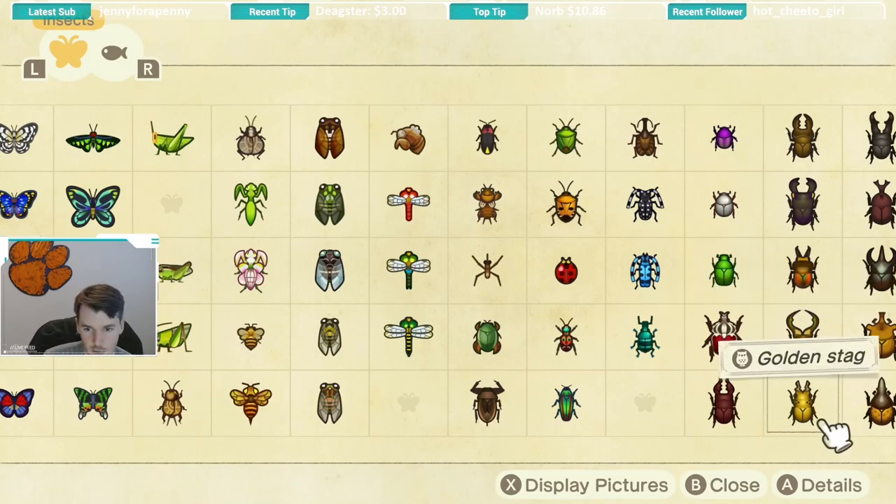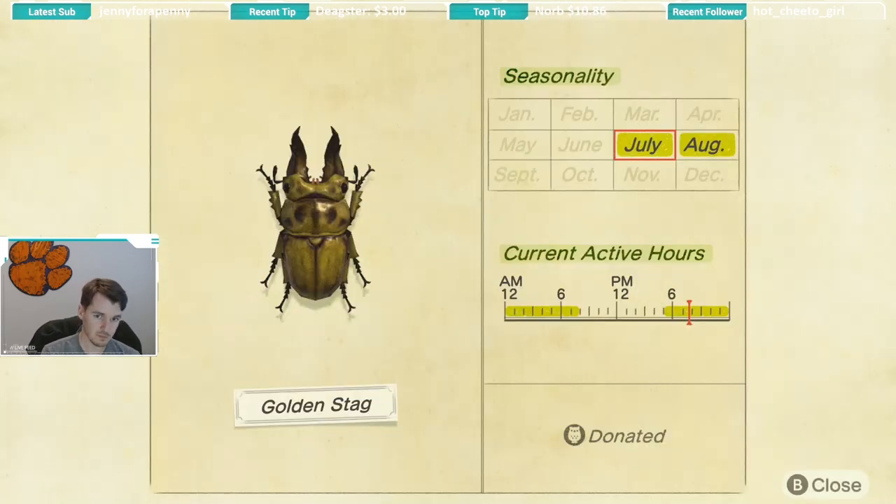After the cyclomatis stag we have the golden stag — same seasonality of July and August and the same active hours of 5 p.m. until 8 a.m. Keep your eye out on trees. I believe the golden stag is palm tree specific — I'm not 100% sure but I did catch it on a palm tree. Most of these stags spawn on palm trees so focus most of your time there. If you want to know exactly where I caught them, I have videos for each individual bug on my channel.